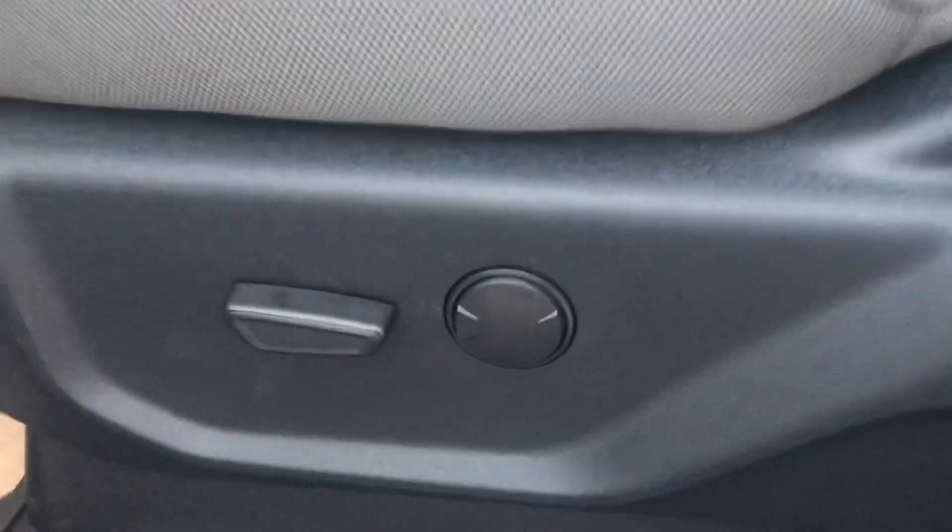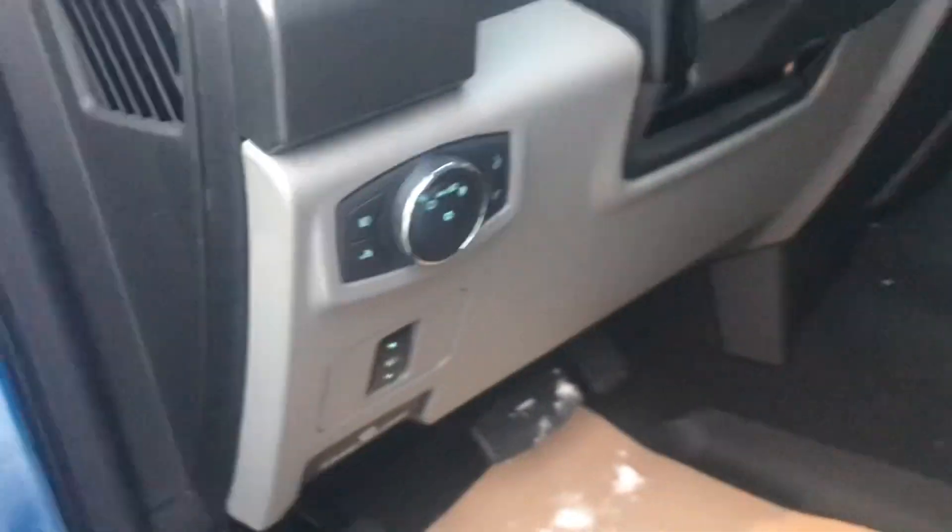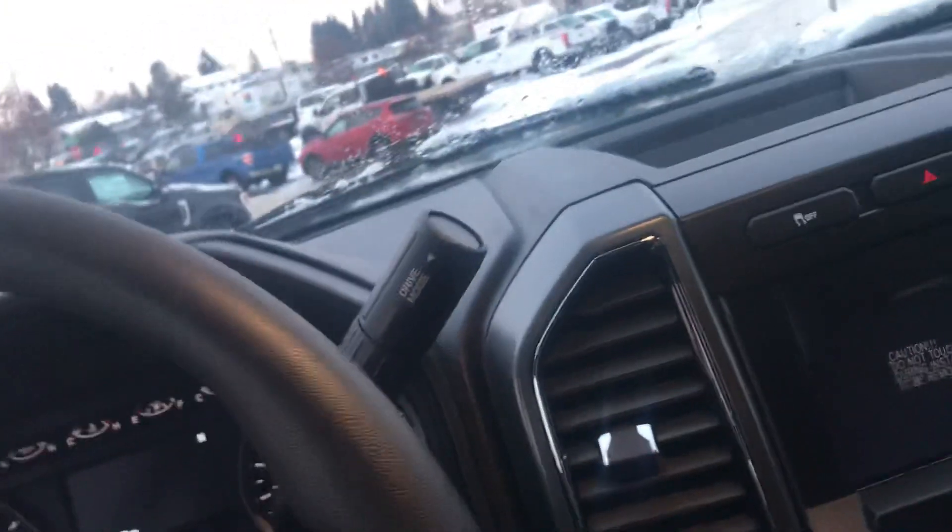Power windows, power mirrors, power doors, a way-adjustable seat, as well as power pedals so you can adjust those back and forth. Let's jump on in and fire it up.